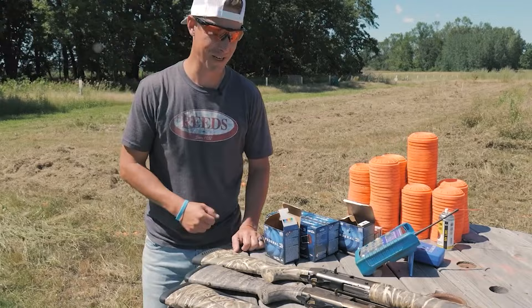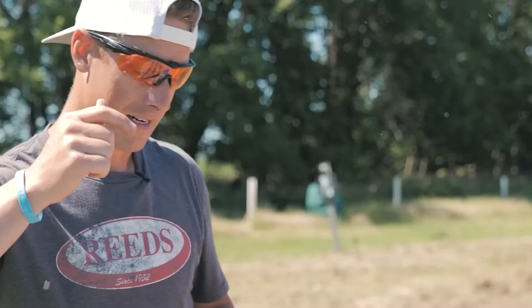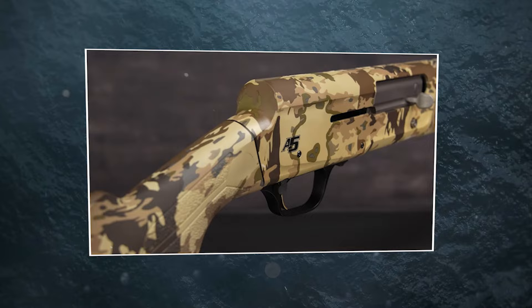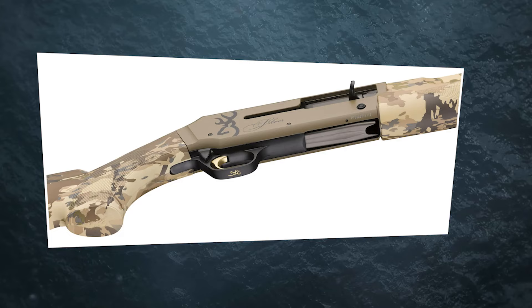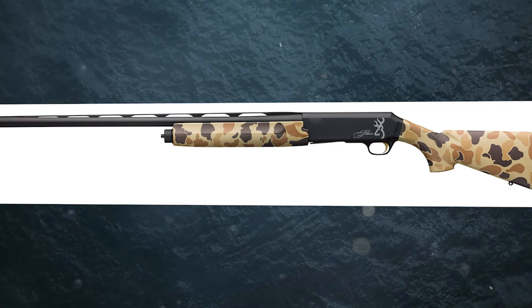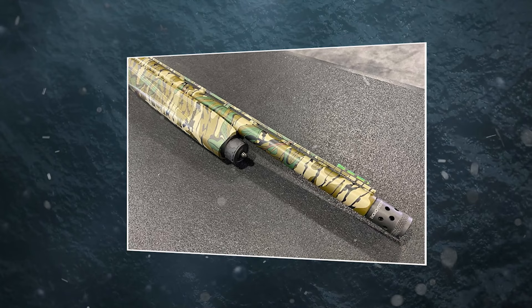it boasts a 28-inch barrel featuring a quarter-inch ventilated rib. It accommodates shells of three and a half inches, two and three-quarters inches, and three inches. Incorporating backboard technology, the shotgun seamlessly accepts Invector Plus pattern choke tubes, while the bead front sight ensures precision. An aluminum alloy receiver and phosphate-coated bolt and bolt slide enhance durability. The action valve gas-operated action maximizes efficiency. Its composite stock, adorned in a textured auric camo finish, includes a black ventilated recoil pad. Offering a length of pull at 14.25 inches and an overall length of 49 inches, the shotgun weighs 7 pounds 9 ounces. The two-tone gray-black receiver harmonizes with the matte black barrel, uniting style and function.